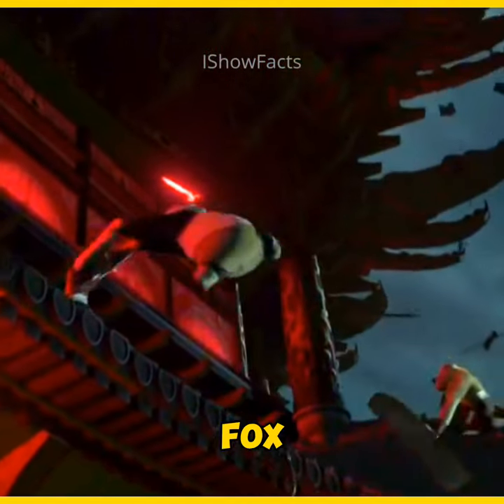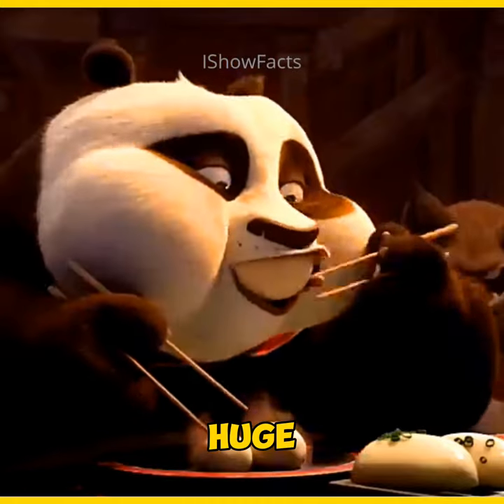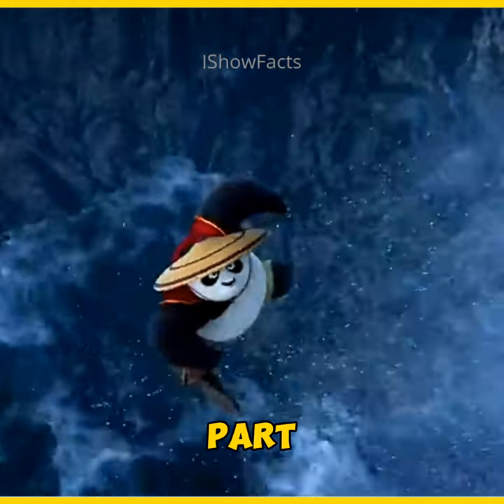Hats off to Zen, a tiny little fox, successfully swinging Po, a huge-ass panda, across in the air. Have you wondered about the physics part of it?